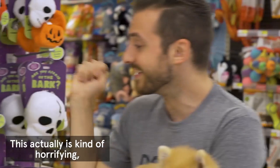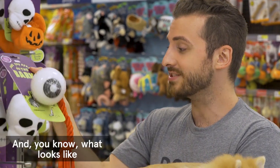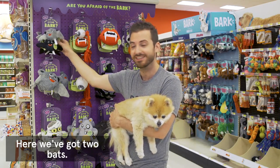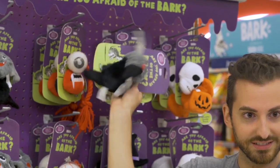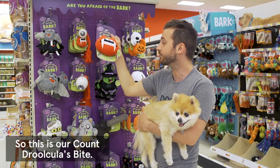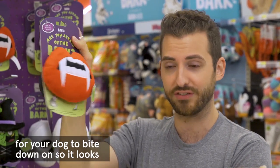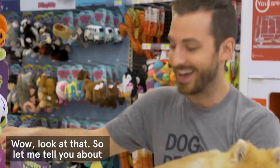A couple of main highlights I want to shout out about these toys — this is kind of horrifying, this is an eye, and you can see what looks like the connective nerves. We've got two bats — they look happy, but really they're vampires. They rattle and they're coming for you. This is our Count Drukula's Bite, and it's got a little piece on the back for your dog to bite down on so it looks like they have Drukula lips.